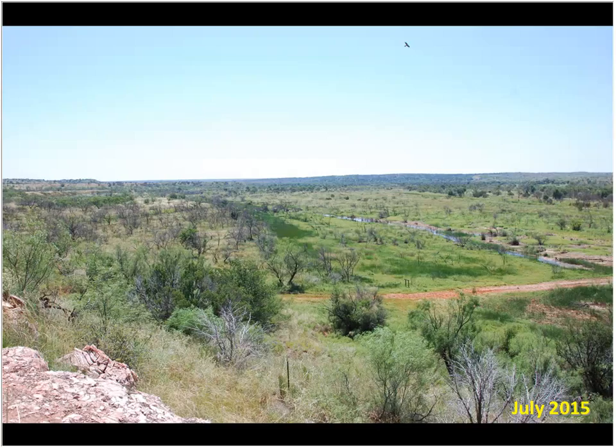Thanks for the presentation, Chip. We've got a few questions. The first question: I have a small property, about 50 acres, and it's dense with ash juniper. These provide an abundant habitat for small birds of all sorts. If I remove these invasive bushes, will I hurt my bird population?